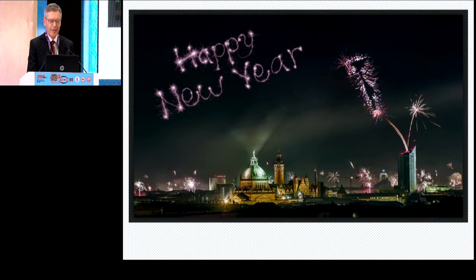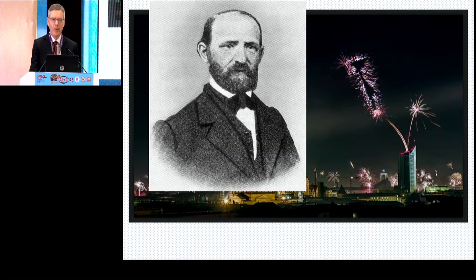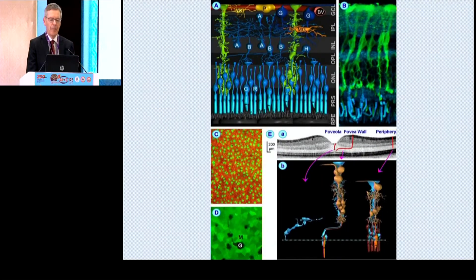This is a New Year's picture of my hometown. We even have Müller cells in the sky, because the German pathologist Heinrich Müller was born 200 years ago. He was the one who first described the Müller cells and first described vitreous detachment.